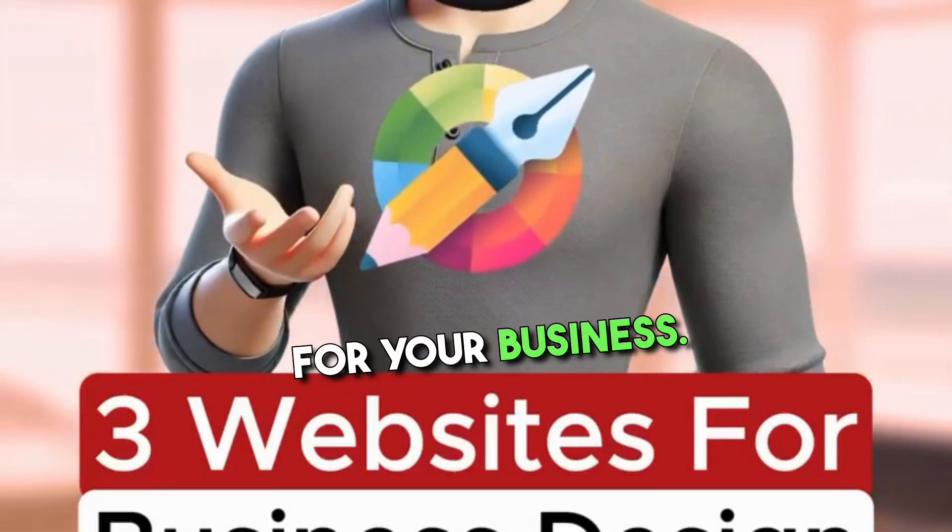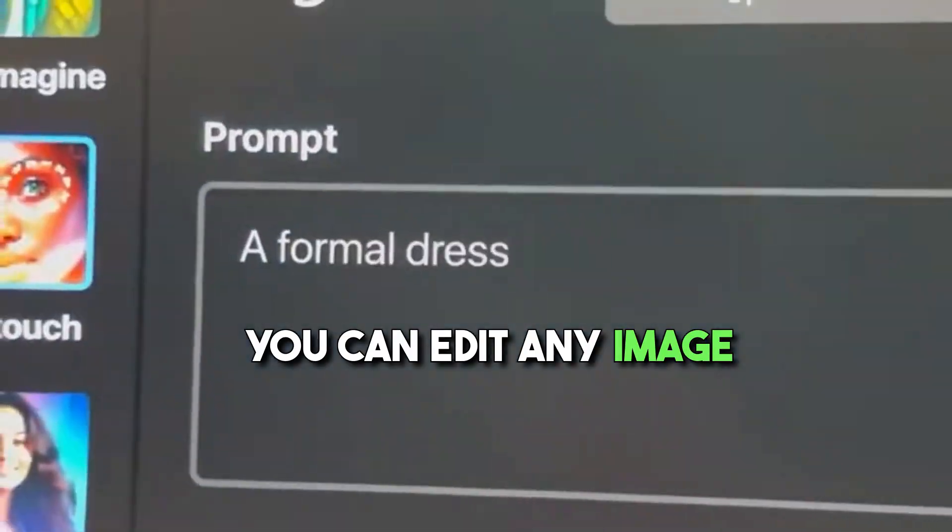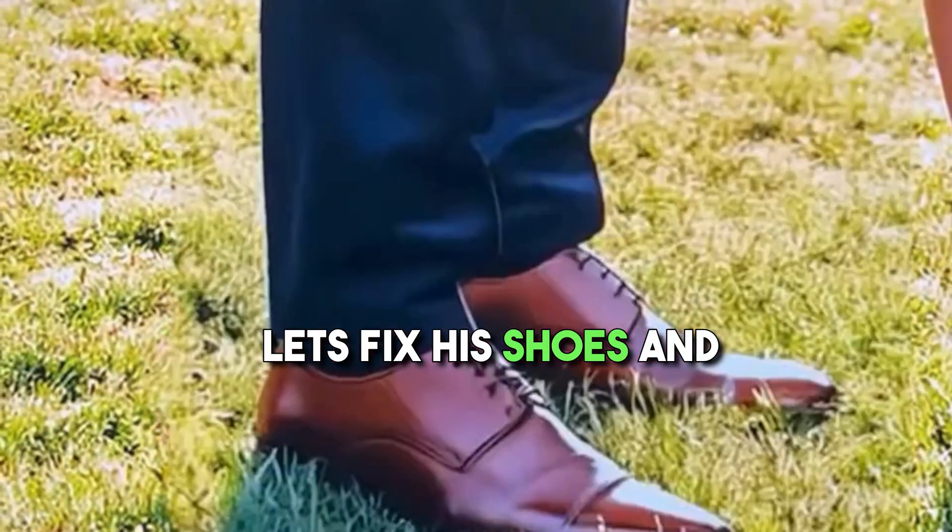Three websites to handle design for your business. If you go to freepic.com and click on retouch, you can edit any image by talking to it. Let's fix his shoes and make her smile.